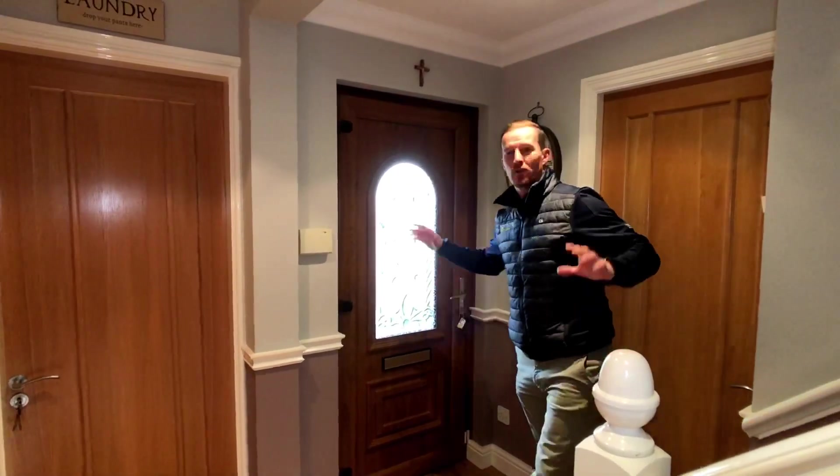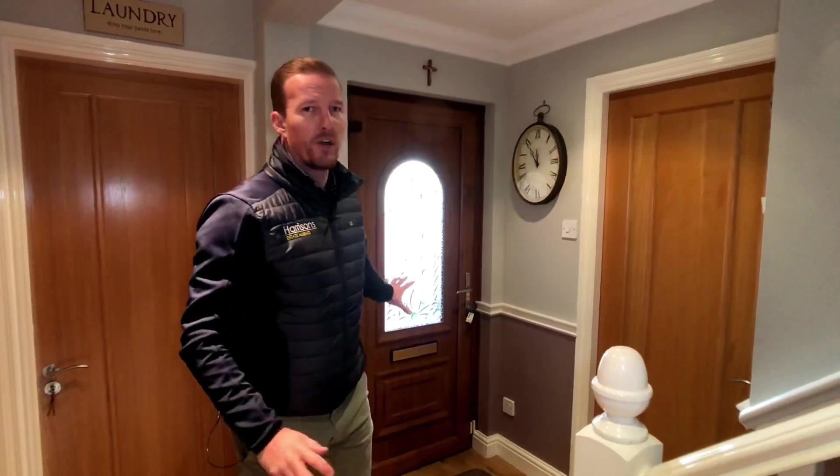Right, first impressions: modern oak internal doors, nice driveway with space for three cars possibly, and some Indian stone patio as you walk up.